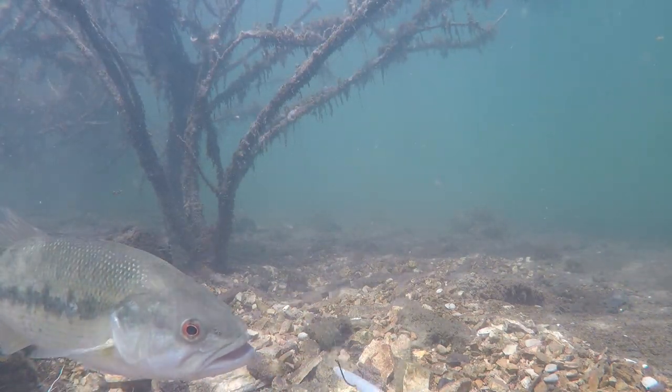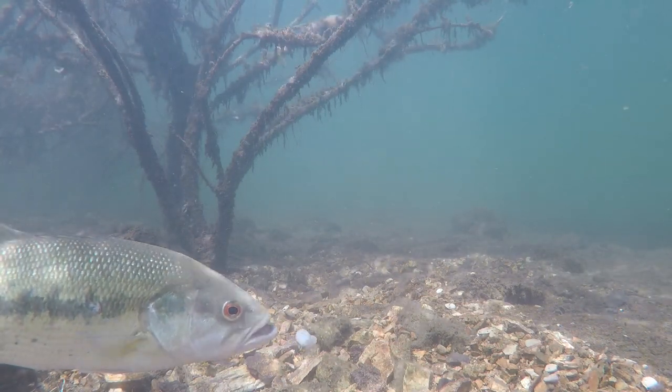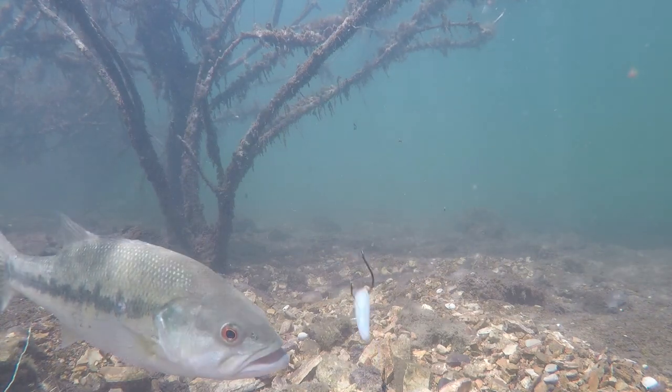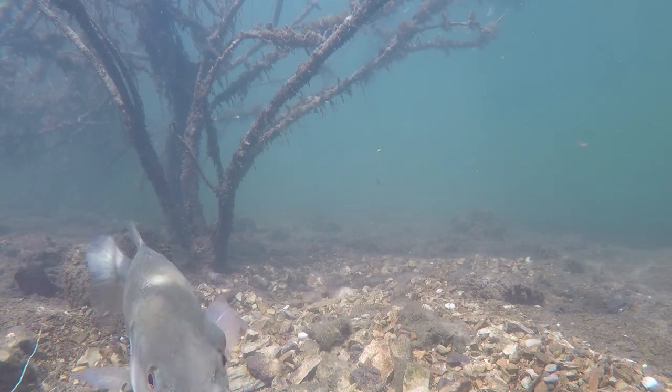They all have different tastes — some of them want that big worm, some of them get more mad at the big worm, and some of them get more mad at the drop shot worm. I just tried to leave it on the bed, get a reaction, and even dropped it on his head right there and he didn't even care. This fish was definitely locked on its bed.